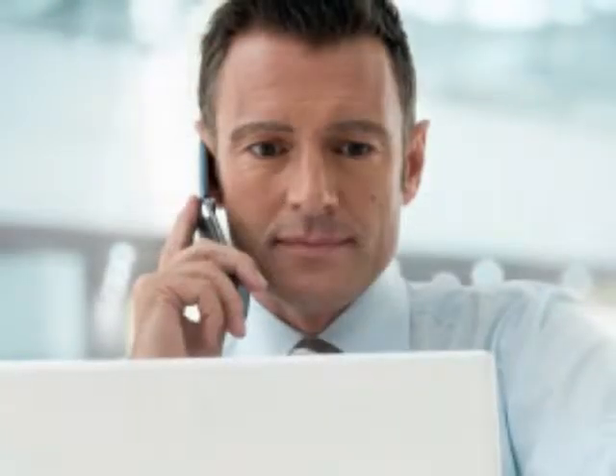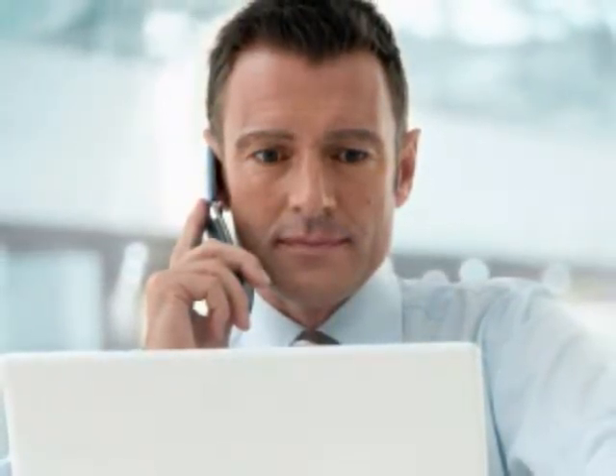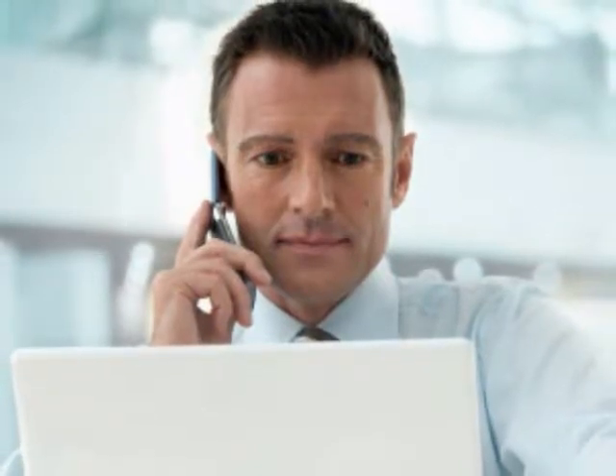If you have any questions as you fill out the questionnaire, the best comparison sites have insurance experts on hand to answer your questions and advise you on which type of policy would be best for your situation.